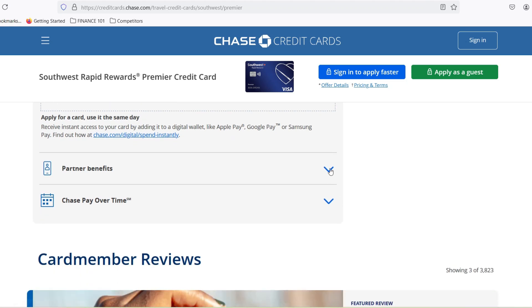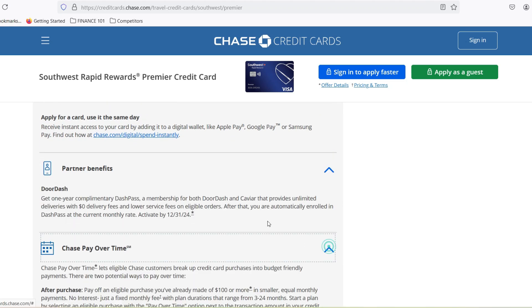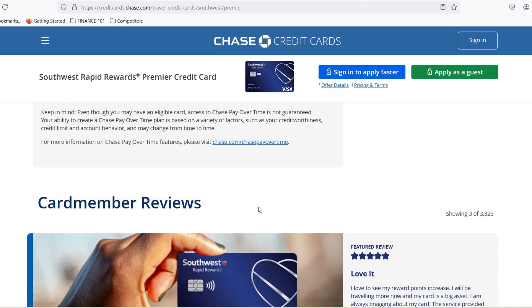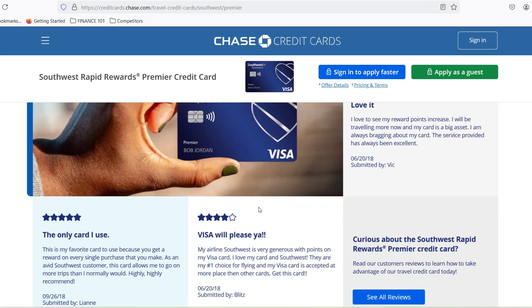Now, this isn't a guaranteed value. You might find flights where the points work out to a higher value, closer to 2 cents each, or even lower, around 1.2 cents. But this quick calculation gives you a good starting point to assess the true worth of your points on a particular flight.